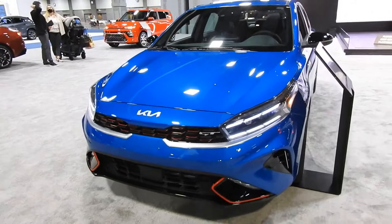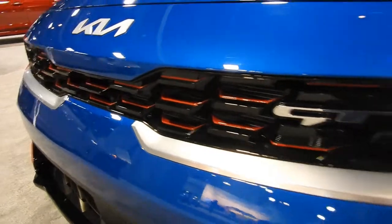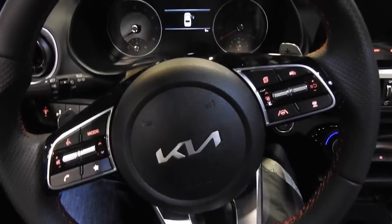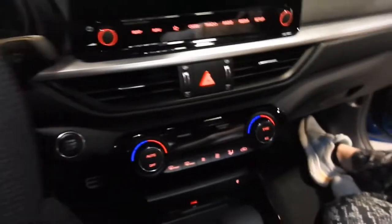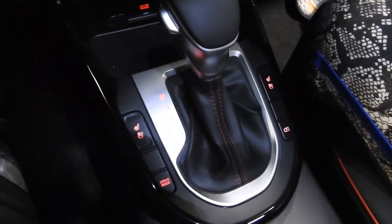This is the 2022 Kia Forte GT. The GT trim gives you some extra sporty flair with red accents on the front diffuser and on the back of the grille, a nice blue color, red accents and GT emblem on the seats. Inside, it looks very nice — red stitching along the doors, red accent lighting across the steering wheel and dash. You have a very familiar Hyundai/Kia infotainment with a traditional shifter and heated seats.